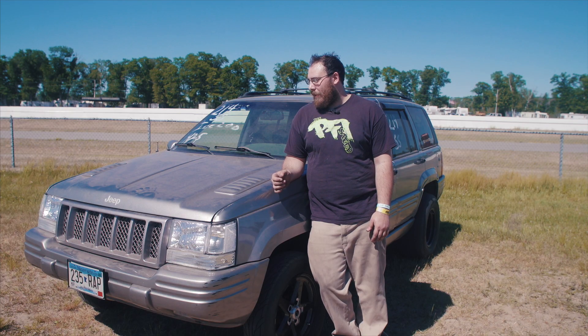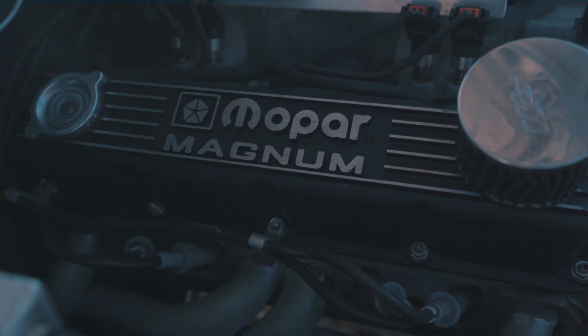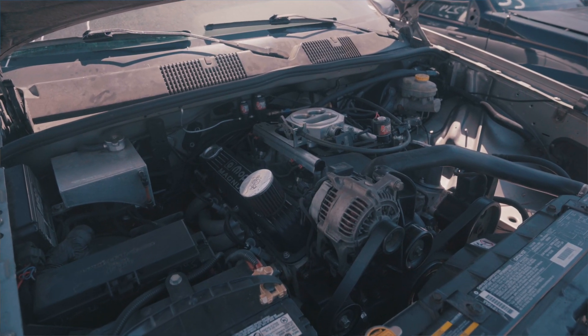Now it has a built engine, a 408. It's still a Mopar block, just bored and stroked. It's got forged rods, forged pistons, forged crank. It's got aluminum ported cylinder heads. It's got a nitrous outlet stinger plate on it, running about a 200 shot.